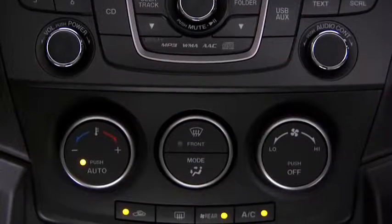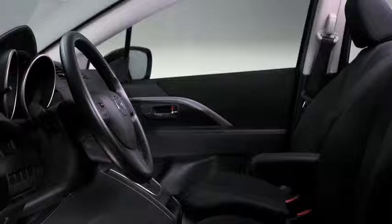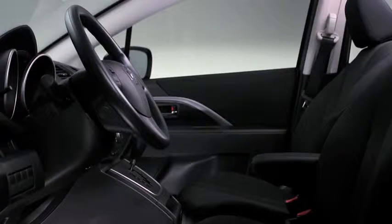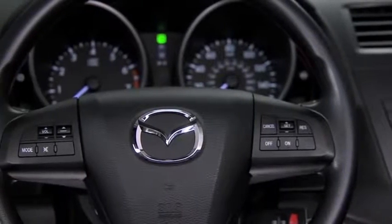In the cabin, dual-zone automatic climate control with rear seat vents regulate the temperature. In the front, the tilt and telescopic steering column with a leather-wrapped steering wheel lets you find your ideal driving position and includes controls for audio and cruise control.